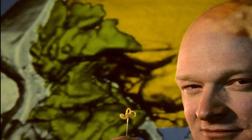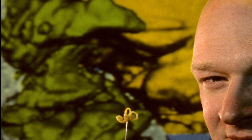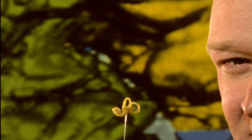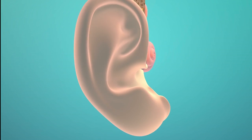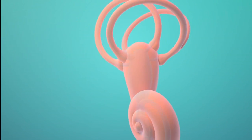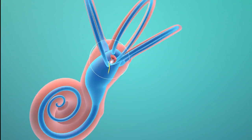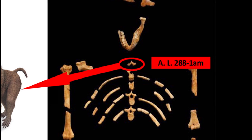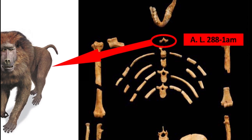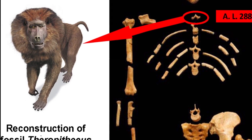Next, we have the inner ears. Dr. Spoor, professor of evolutionary anthropology, has extensively studied the inner ears of various apes and humans. After studying australopithecines, he revealed that the balancing system in their ears was the same as modern apes, enabling them to live in trees. Next, we have a vertebrae that was believed to be part of Lucy for over 40 years. Recently, scientists learned that it was actually from an extinct relative of the baboon.